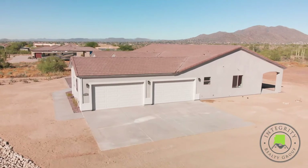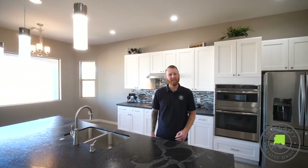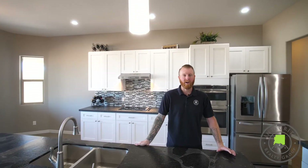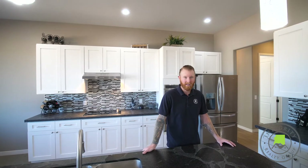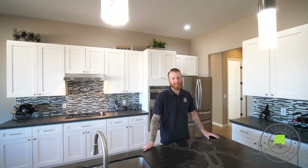Thank you for joining us today on this tour of this amazing custom home. This home is conveniently located right off of 7th Street and Carefree Highway — no HOA, over an acre lot, four-car garage with extended height so full-size lifted trucks will fit. Come check out this property today. Reach out, we'll get you over here, and schedule a private showing.